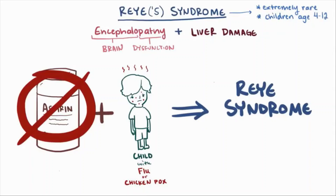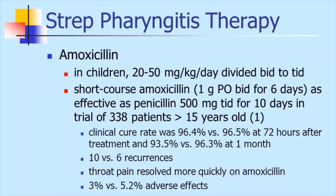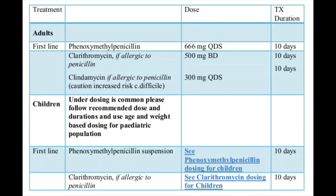If tonsillitis is caused by bacterial infection, your doctor will prescribe a course of antibiotics. Penicillin taken by mouth for 10 days is the most common antibiotic treatment for tonsillitis caused by group A streptococcus. If your child is allergic to penicillin, an alternative antibiotic will be prescribed. Your child must take the full course of antibiotics as prescribed, even if symptoms go away completely, as failure to do so may result in the infection worsening, spreading, or increasing the risk of rheumatic fever and serious kidney inflammation.